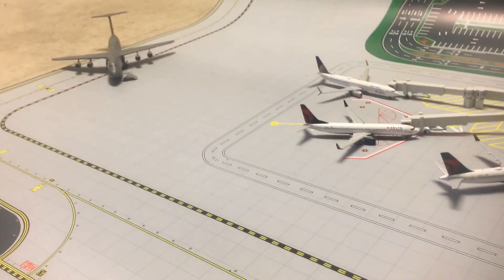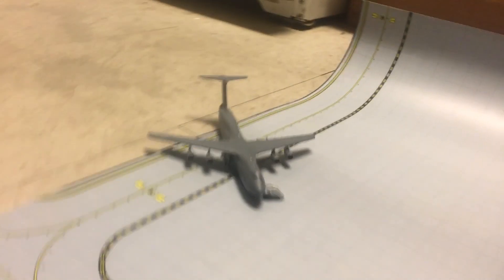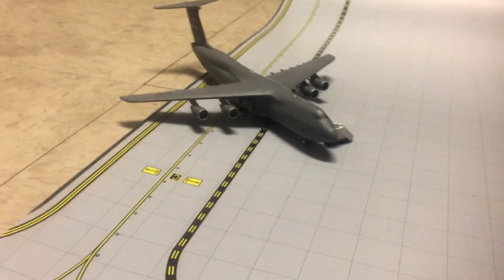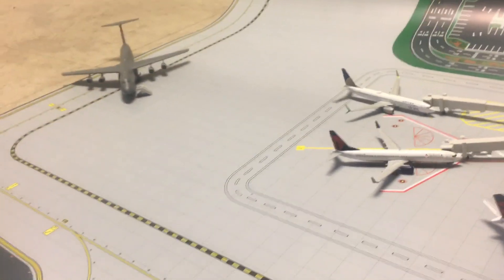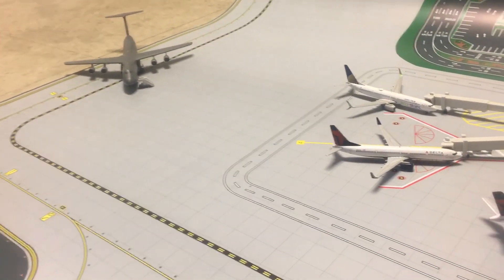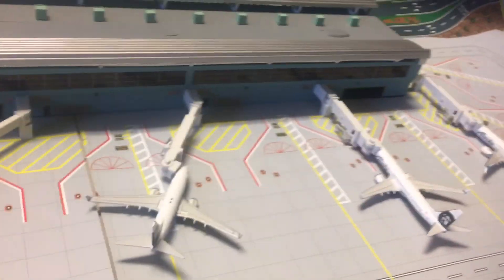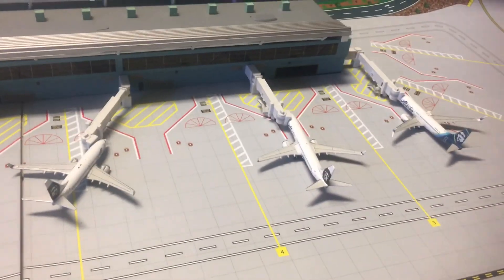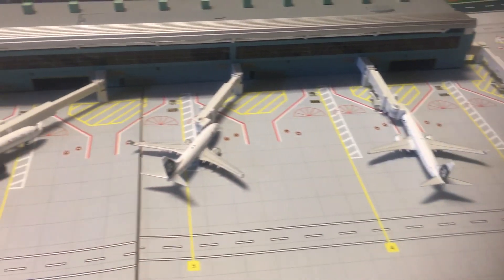Over at a refueling stop would be a Travis Air Force Base C-5. It's just here to refuel — probably carrying the presidential motorcade for President Trump. If you have a problem with Trump, then you're not American. It's 2018.